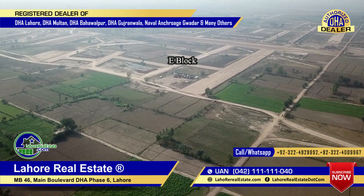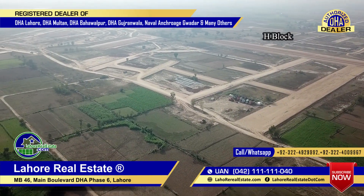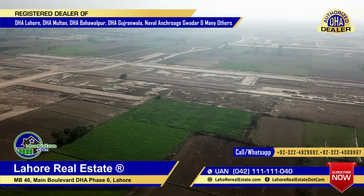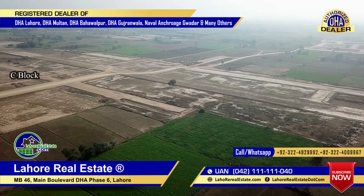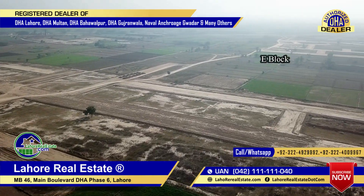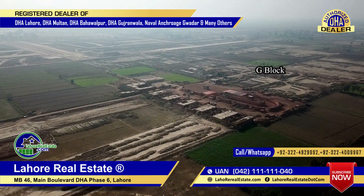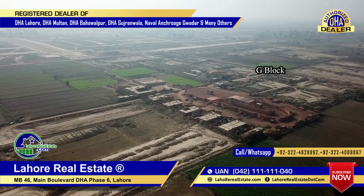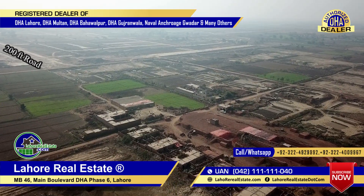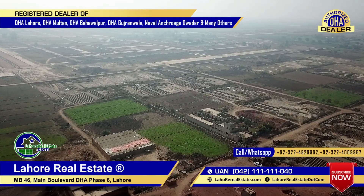This is E-block. This is H-block. In the center, this is Chanaab Road — a 200 feet wide road. There is also a 15 feet wide road, which is basically a divided road between H and G-block.